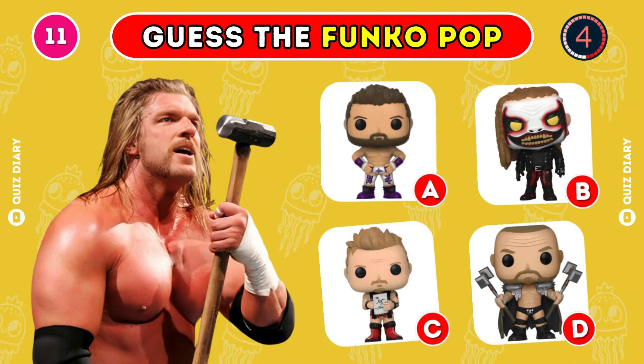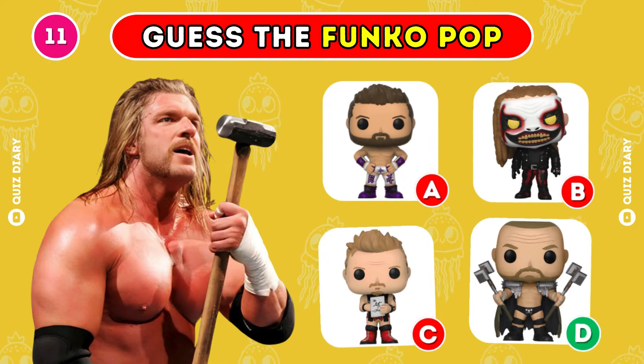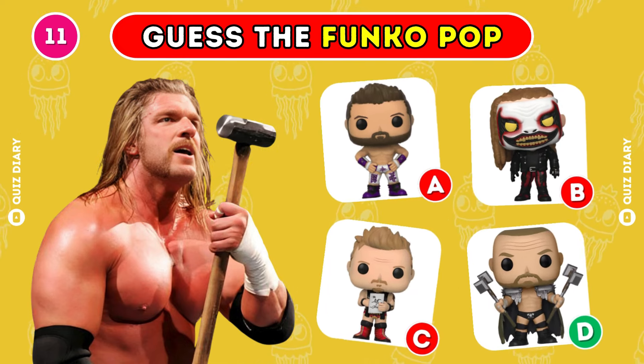Which Funko Pop of Triple H is correct? Definitely, option D is the correct option.